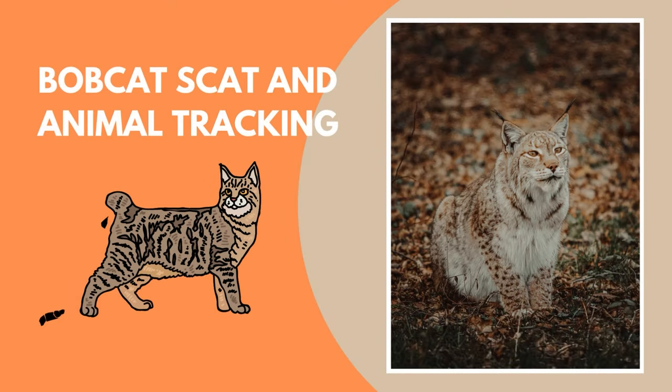Bobcat scat is four inches long and three-quarters of an inch thick, segmented, with ends that are slightly rounded and sometimes pointy. The scat is usually solid segments containing some hair and fibers from their prey. One of the easiest ways to know if you have a bobcat living near you is by analyzing the scat in your area — identifiable by its shape, size, and contents. The contents can tell you a lot about the animal, what they are eating, and how close they are to where you live. You may also be able to see if something is wrong with an animal if you find things like worms or parasites.